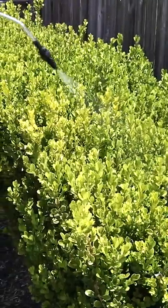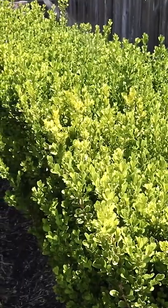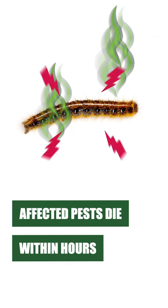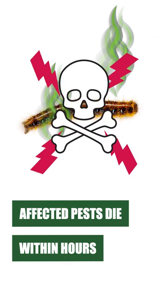Spray the tops and bottoms of foliage to the point of wet but not run off. Labeled pests that come in contact with the spray or the residual will have their nervous systems impacted and will eventually die within several hours.